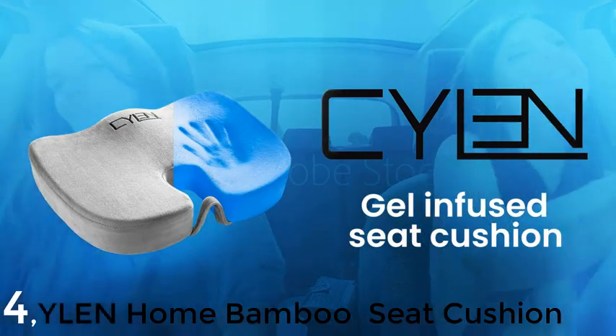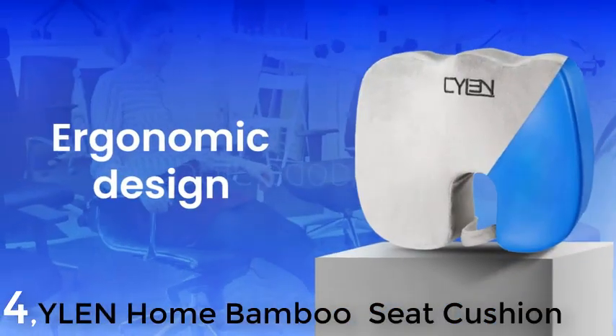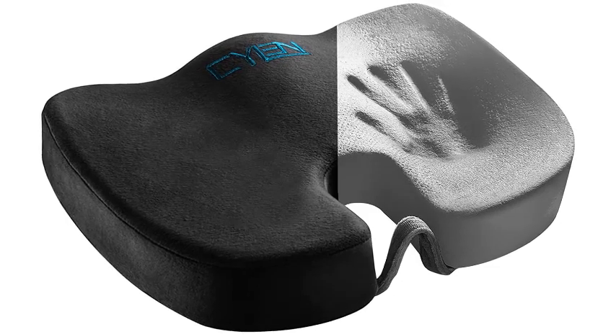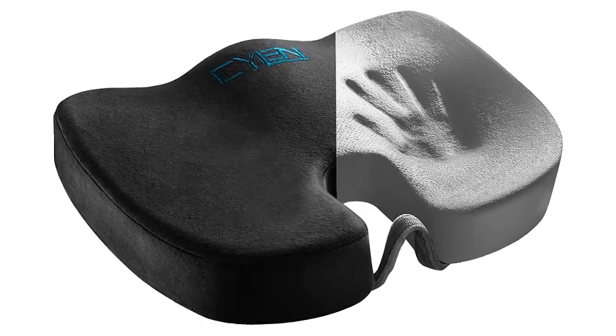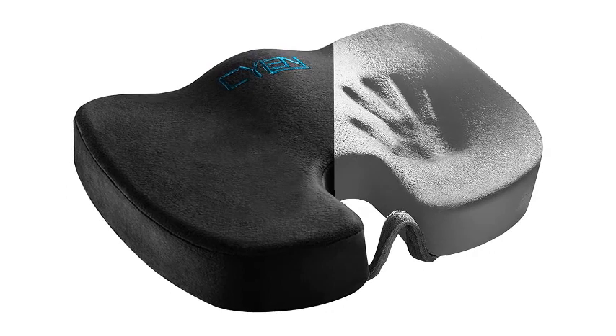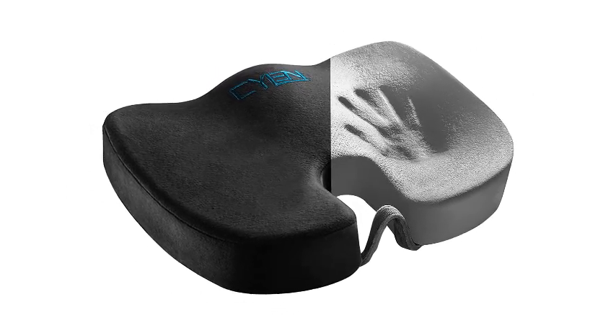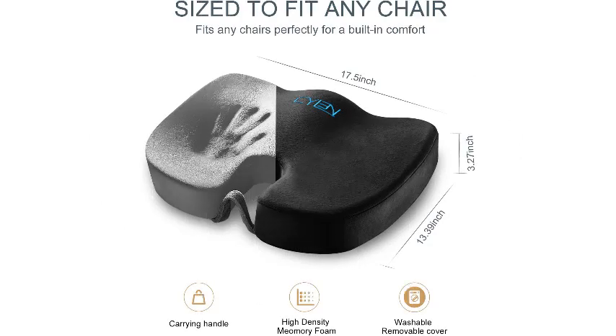Number 4: Silent Home Memory Foam Bamboo Charcoal Infused Seat Cushion. A common complaint with soft surface items is that they can hold odors, making them a pain to use over time. But the Silent Home Memory Foam Bamboo Charcoal Infused Seat Cushion has the solution — it features a bamboo charcoal infusion that helps block moisture buildup that can contribute to creating odors, and also helps improve ventilation by promoting airflow.